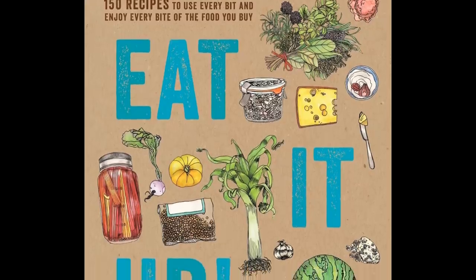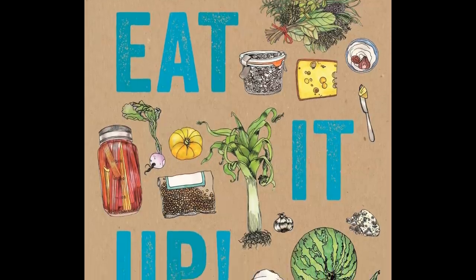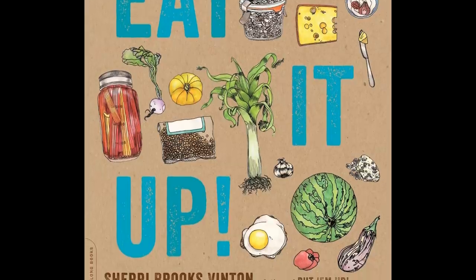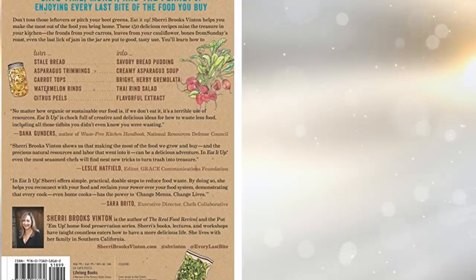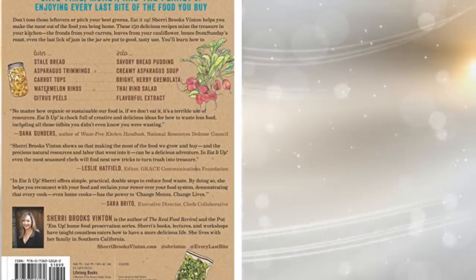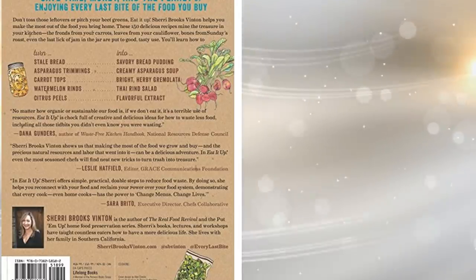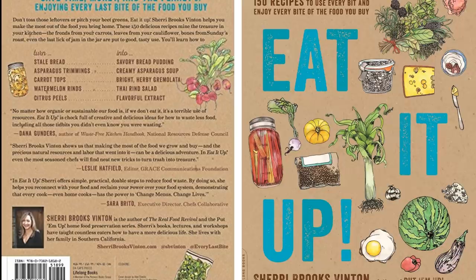34. This book contains a total of 150 recipes and shows you how to make and use every bit of each ingredient. It's got lots of ideas for avoiding food waste, including using discarded parts of vegetables, meat bones, and what to do with stale bread. Using ideas from this book will save you time, money, and the planet.